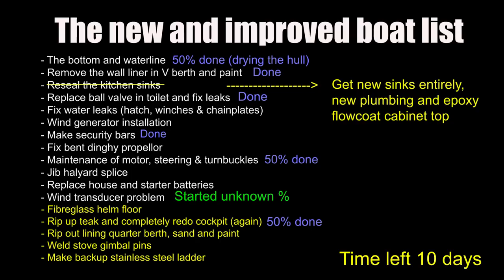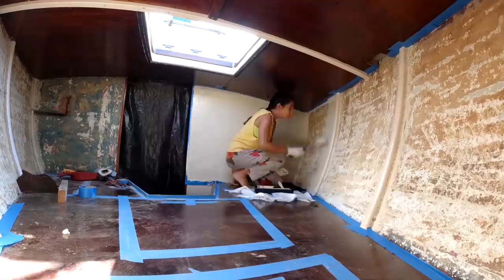Here's the new and improved list from the end of last week's episode. As you can see, some things are done, so it's not quite hopeless. But we've only got 10 days to go, so let's stop gabbing and get straight into it.